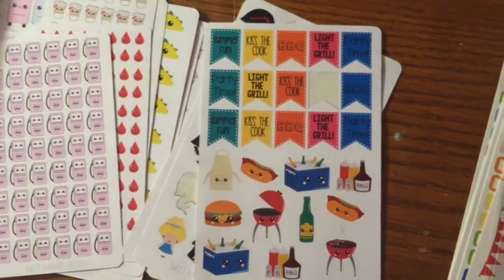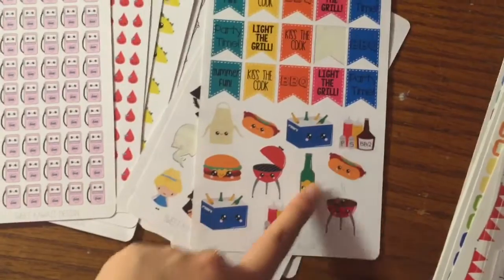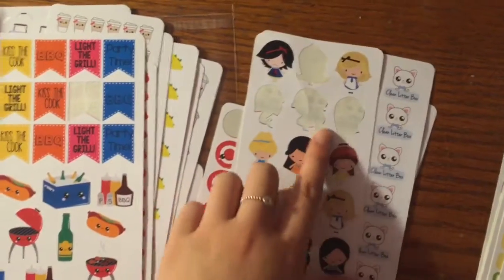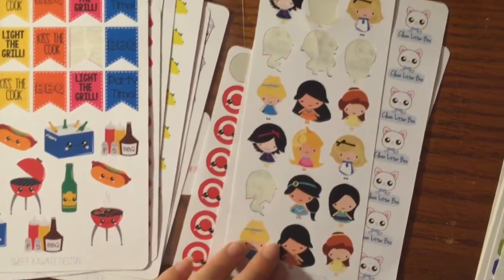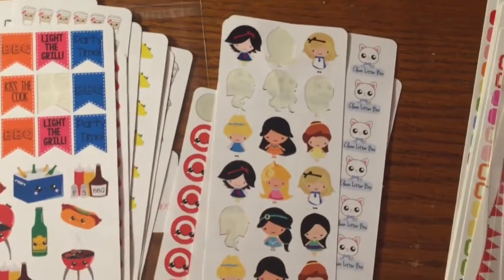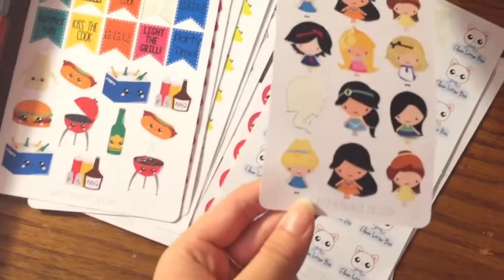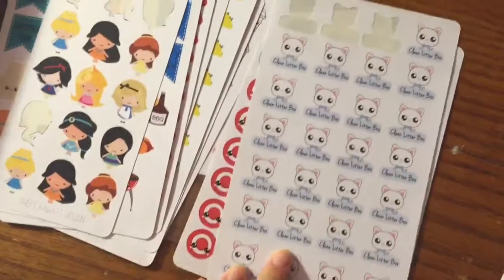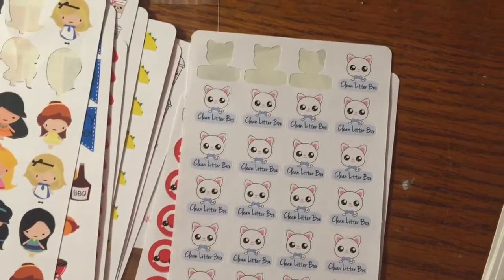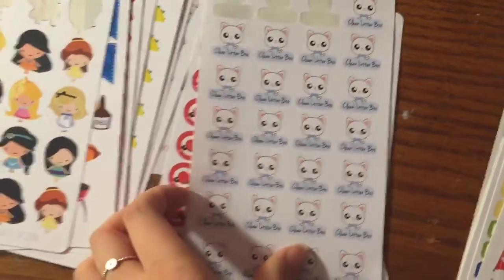This one is the little barbecue set. It says 'summer fun,' 'kiss the cook,' and 'barbecue,' and it has little grills, hot dogs, little beer cans — really cute. This one has little princesses. I really love my princesses; this is my first little princess sheet. I just kind of put them somewhere in my spread and write a little quote from the movie next to them. And these ones — I have a cat, so this is a little clean litter box sticker. I believe they're pinecone stickers. My cat's also a boy, so it totally works out.